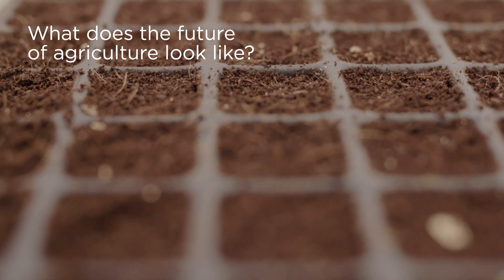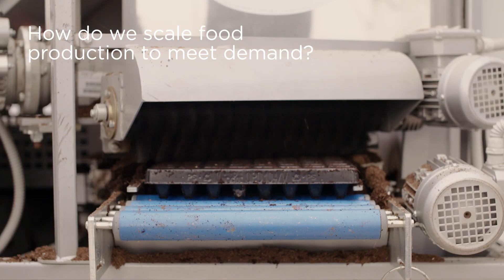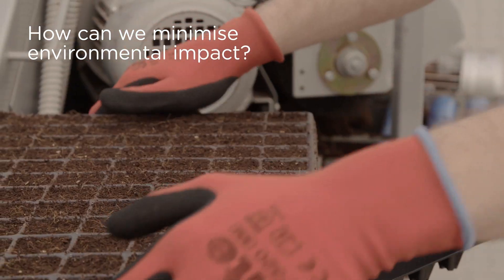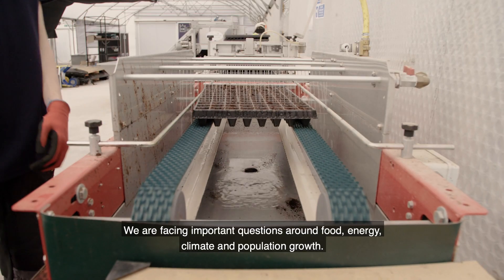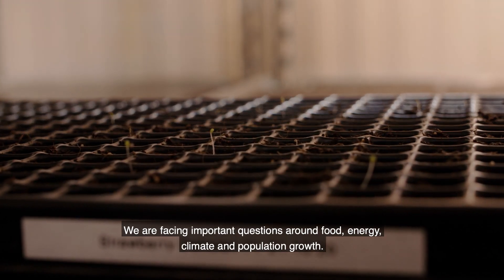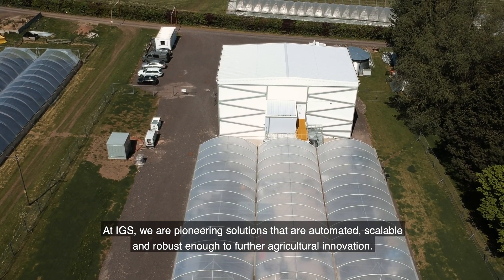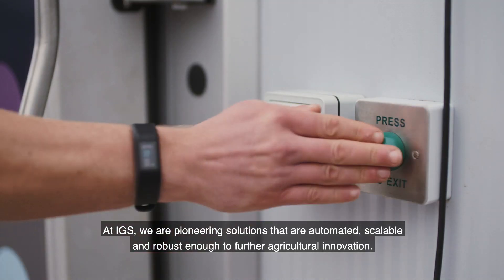What does the future of agriculture look like? How do we continue to produce food at a scale that meets demand? And how can this align with our obligations to minimise environmental impact? We are facing important questions around food, energy, climate and population growth. At IGS, we are pioneering solutions that are automated, scalable and robust enough to further agricultural innovation.